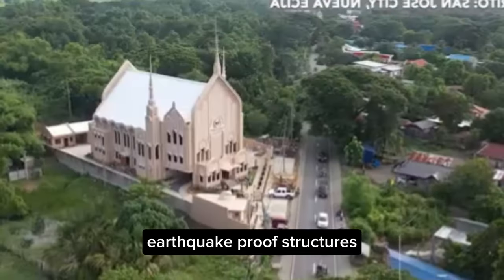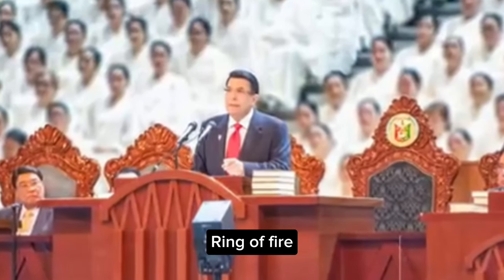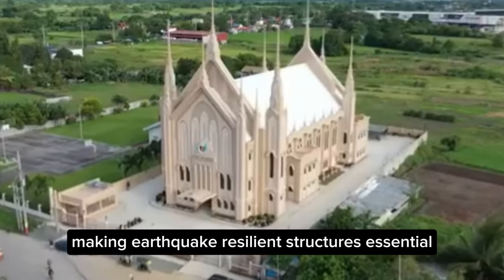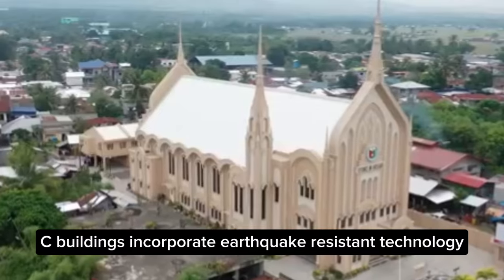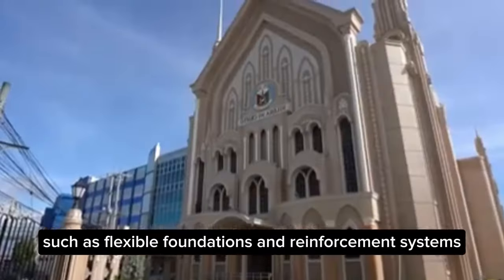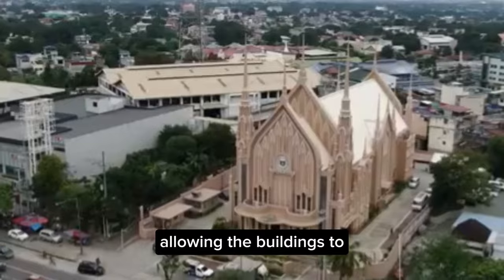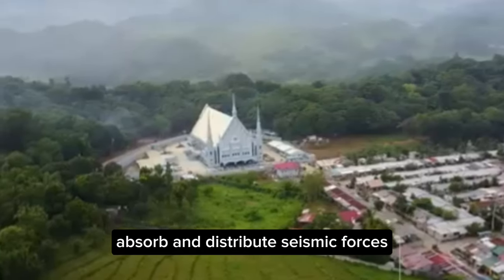Earthquake-Proof Structures: The Philippines is located along the Pacific Ring of Fire, making earthquake-resilient structures essential. INC buildings incorporate earthquake-resistant technology, such as flexible foundations and reinforcement systems, allowing the buildings to absorb and distribute seismic forces.